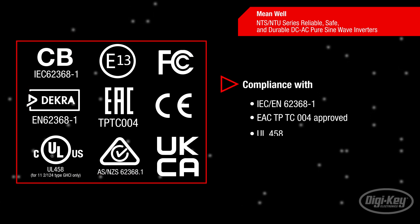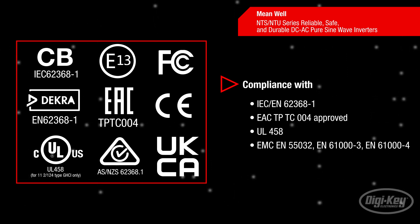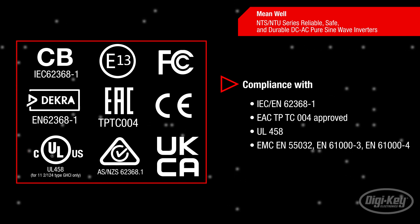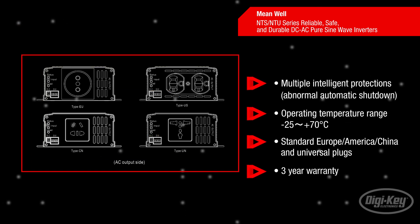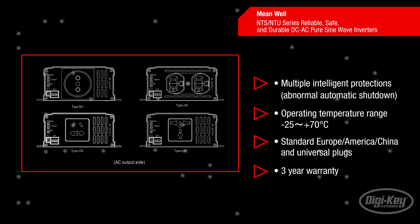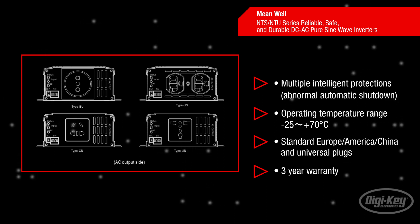These inverters differentiate themselves from general consumer grade inverters by adopting industrial grade high reliability, high safety, and high quality international certifications, while also incorporating environmental protections and a high efficiency conceptual design. With digital smart chips incorporated, multiple intelligent protections are implemented, such as abnormal automatic shutdown.